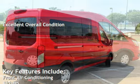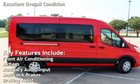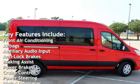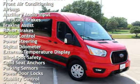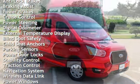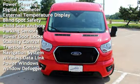Key features include front air conditioning, airbags, auxiliary audio input, anti-lock brakes, braking assist, power brakes, cruise control, power steering, digital odometer, and external temperature display.